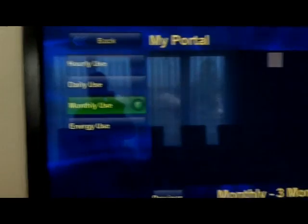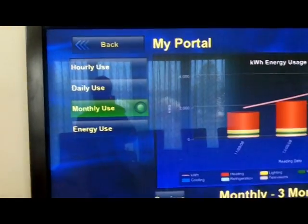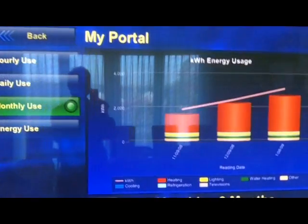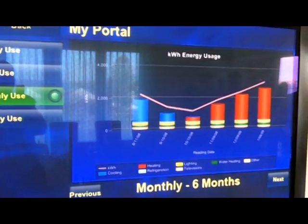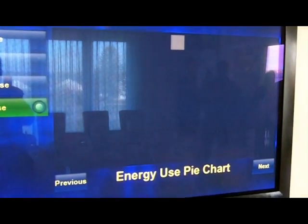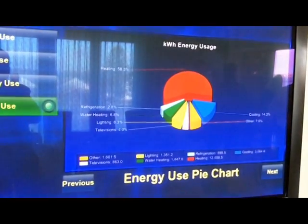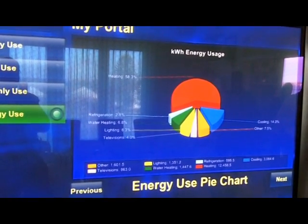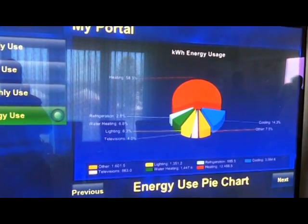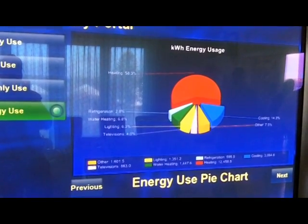I can also do things like go back through time. I can look at monthly usage in the home, see trend lines, and understand better how the house is using energy so I can make better decisions. I can even do a pie chart where I can actually see where the energy is going in my home and show the different things that are using energy, so I can make wiser decisions about how and when I use energy.